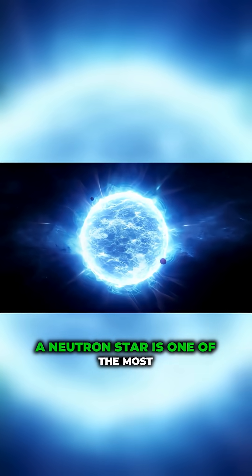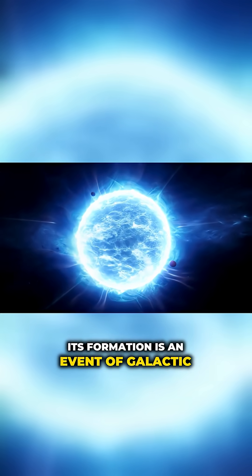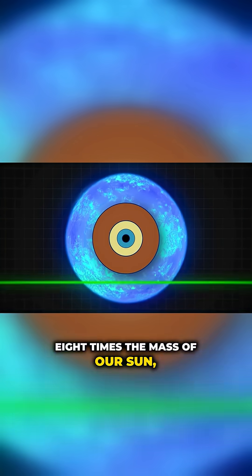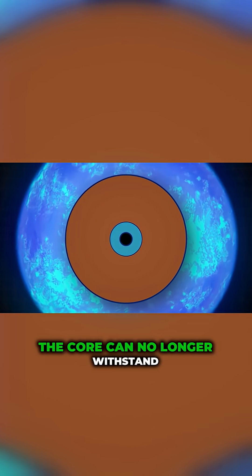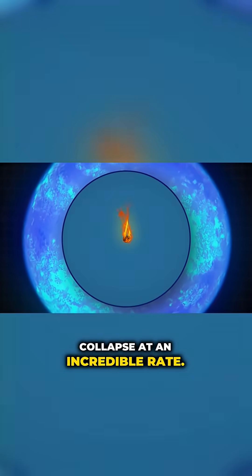A neutron star is one of the most exotic objects in the universe. Its formation is an event of galactic proportions. Every time a massive star — at least eight times the mass of our Sun — exhausts its nuclear fuel, the thermonuclear reactions in its core cease. The core can no longer withstand its own gravity and begins to collapse at an incredible rate.